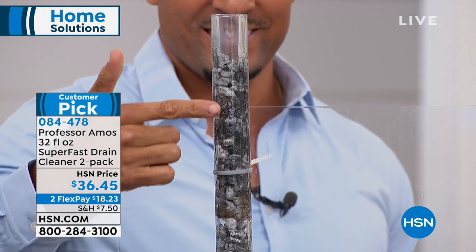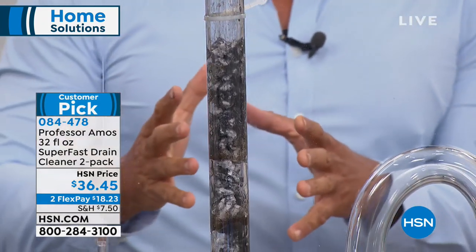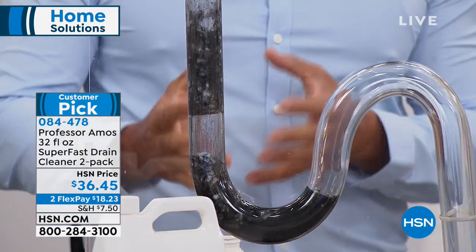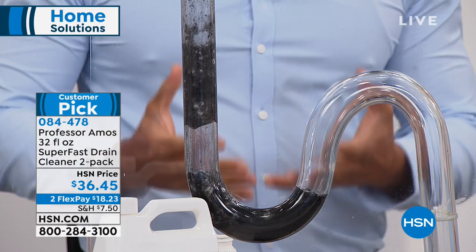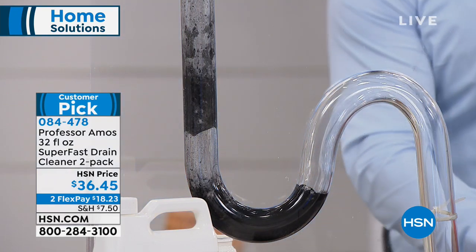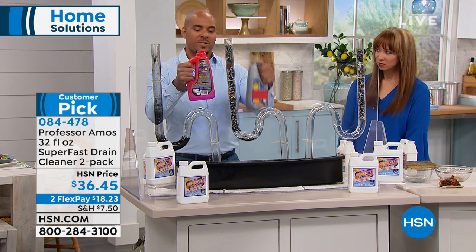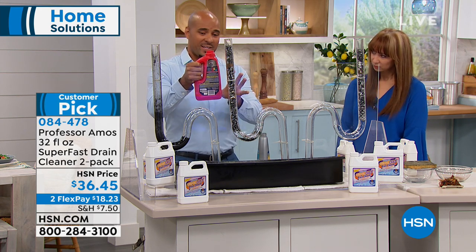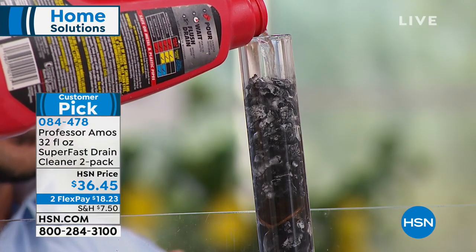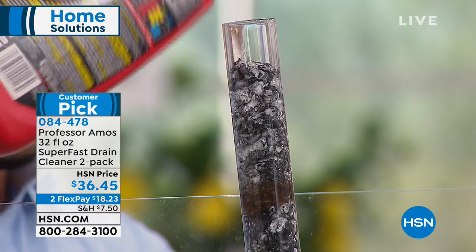Accelerated formula — it goes to work on contact to break down greases and oils. It turns your hair into foam, your greases and oils into foam, and your food into foam. We call that saponify. Unlike consumer products at the store, those are unforgivingly toxic. I'm going to put some down test tube number two — there's no accelerated formula, nothing's happening right away.